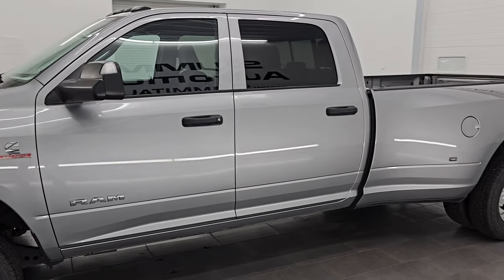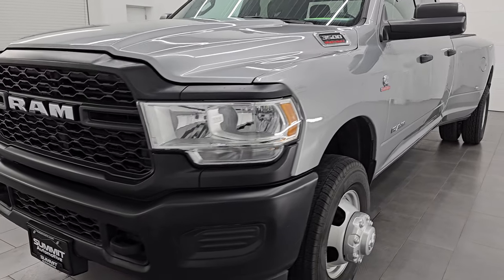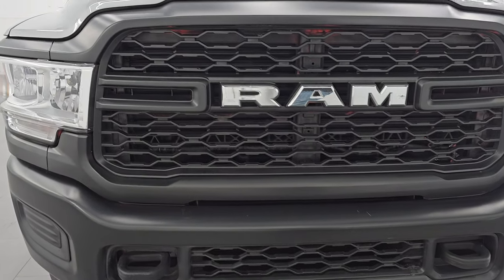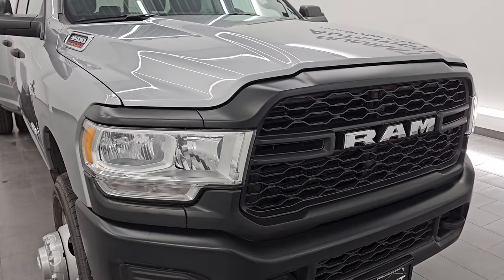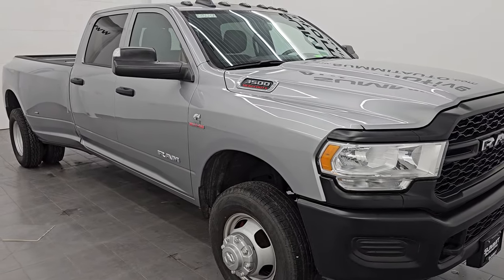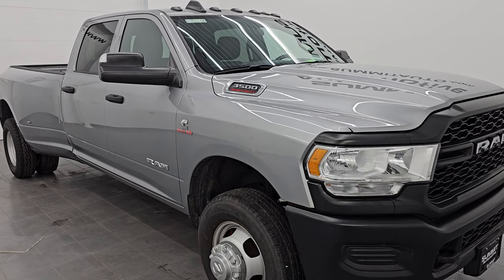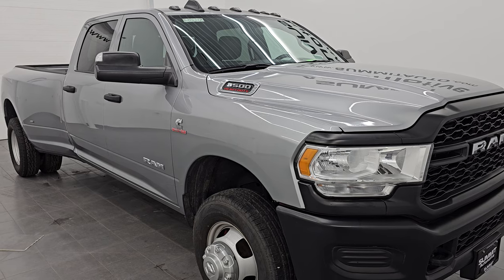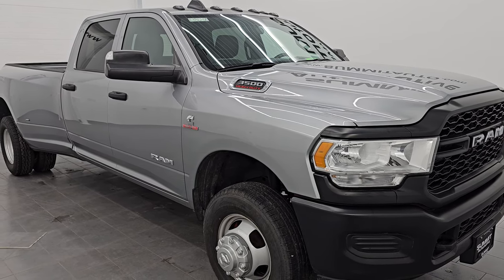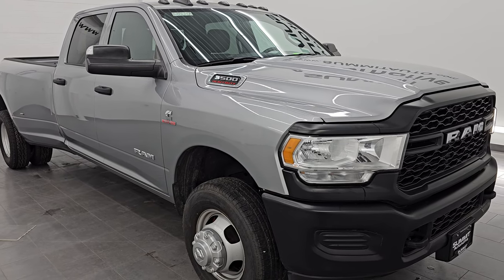This 2022 Ram 3500 has a 6.7 liter high output Cummins diesel engine that puts out 420 horsepower and 1,075 foot-pounds of torque, paired with the ISIN heavy-duty 6-speed automatic transmission. This truck has been fully safetied and inspected by our service shop per the state of Wisconsin inspection process, has a fresh oil and filter change, all fluids checked and topped off, four brand new rear tires, and is 100% ready to go.